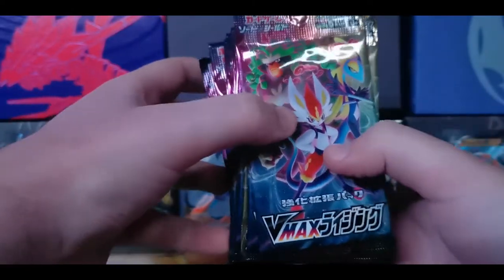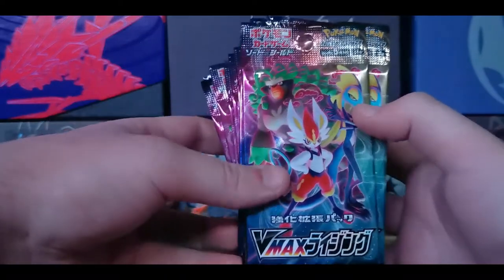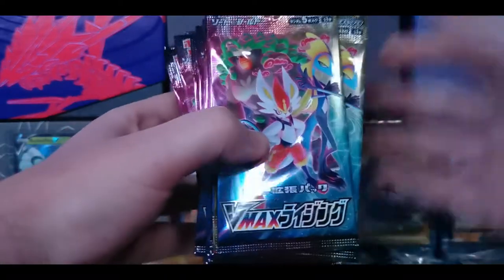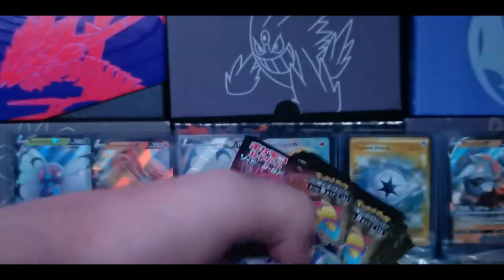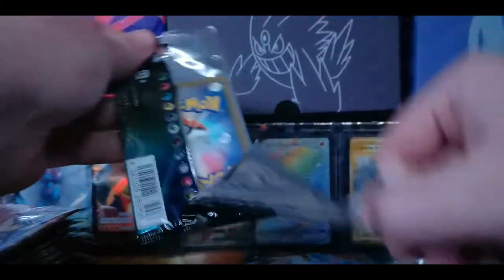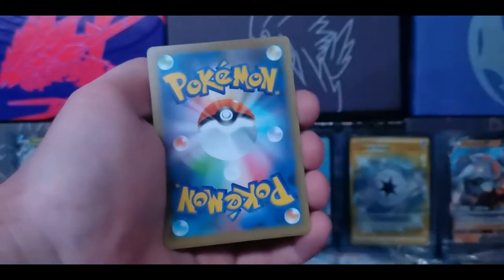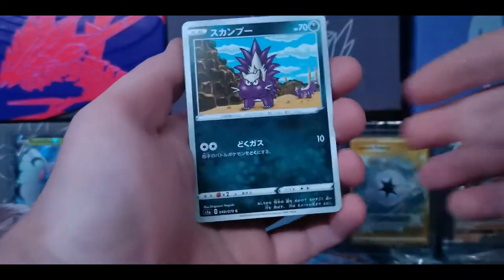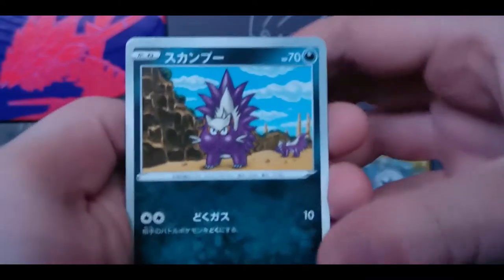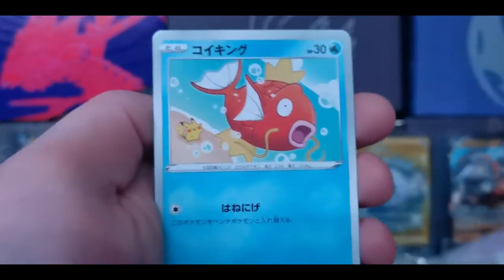Bear with me on the names here. I think we have Rillaboom, Scorbunny - I think that's the first evolution - and Inteleon. You guys are just gonna have to bear with me on that. The backings of the cards are different than our regular English Pokemon cards. We have a double energy on the front. I always like this art of Stunky. We have Natu, Magikarp, and Skuntank.